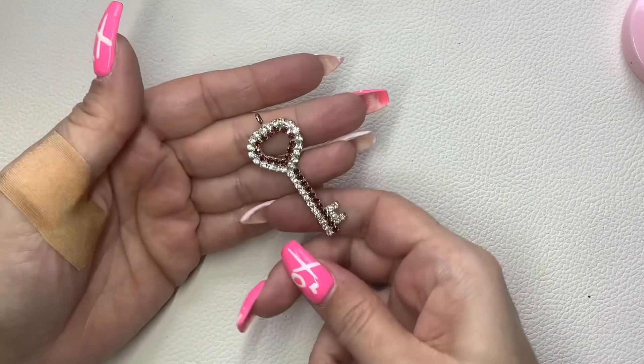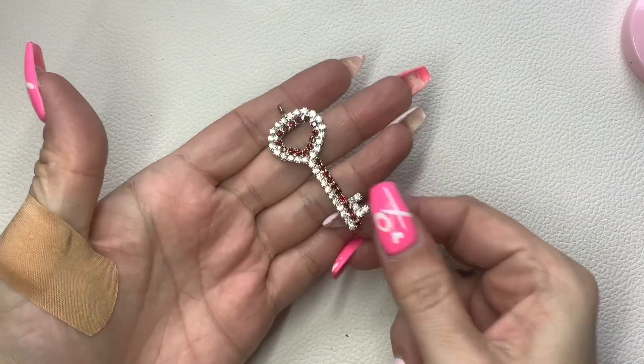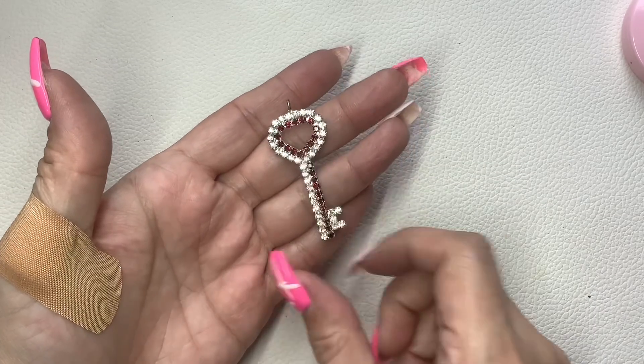Here is a rhinestone key pendant with clear and red rhinestones — nice for Valentine's Day, it's almost like a little heart. Two bucks.